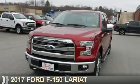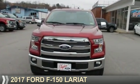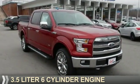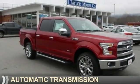Presenting the 2017 Ford F-150. It's powered by 4-wheel drive, a 3.5-liter, 6-cylinder engine, and an automatic transmission.